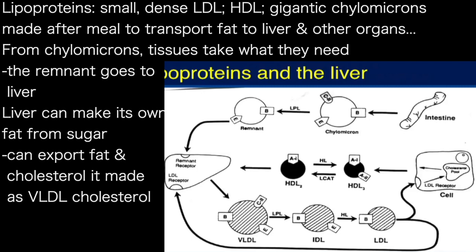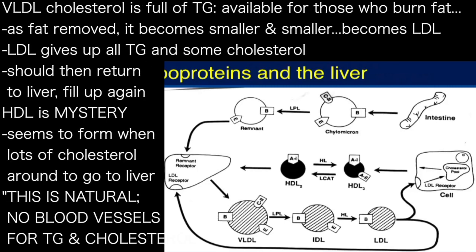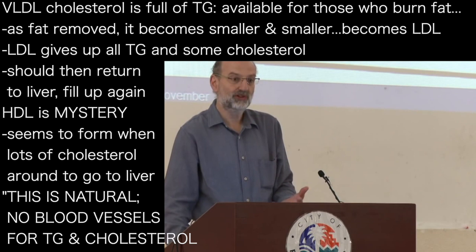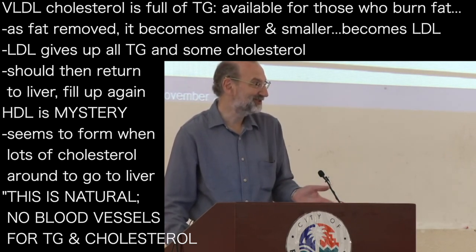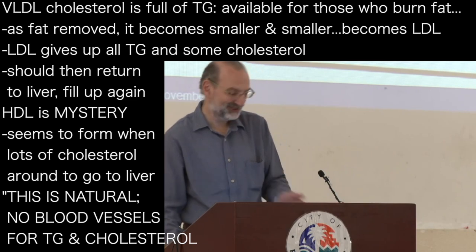And then the liver itself can make its own fat from sugar, as we all know, but it can also export fat and the cholesterol that it makes. The export particle — the export sphere — is called VLDL cholesterol. VLDL cholesterol is full of triglyceride. It's being packaged out so that the people who use triglyceride for fat can use it.